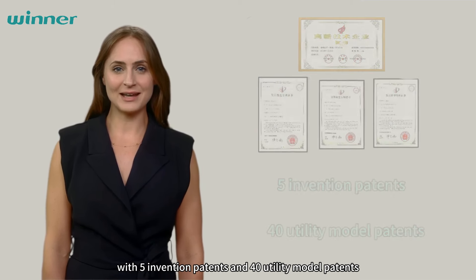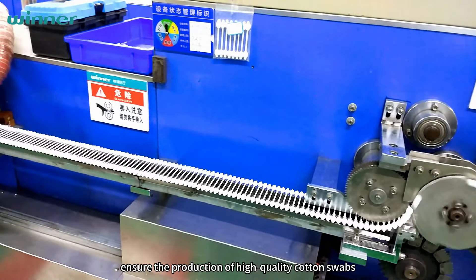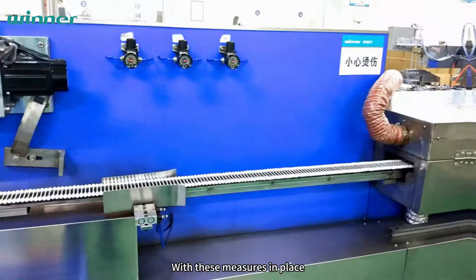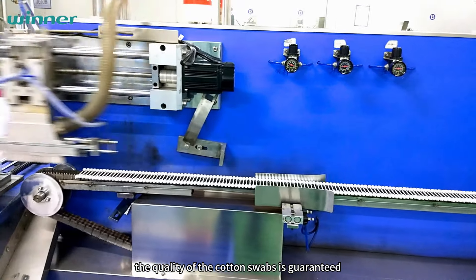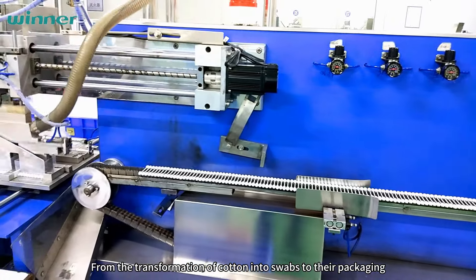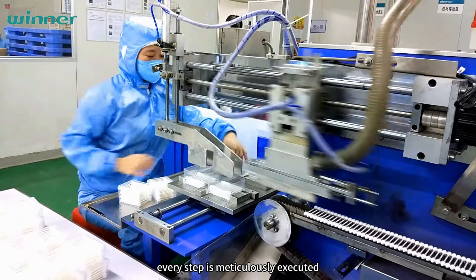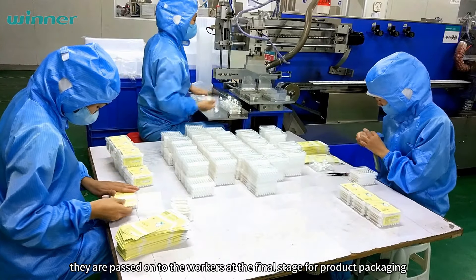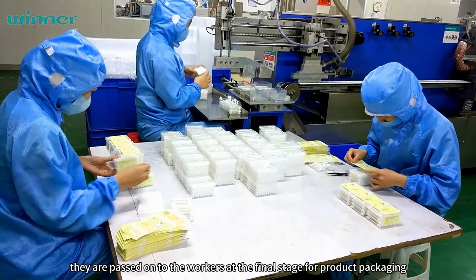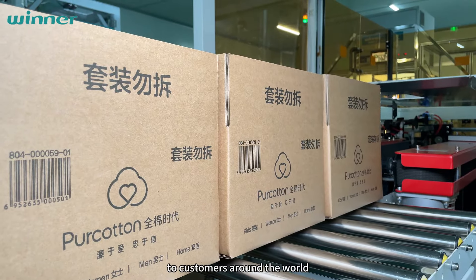Operating as a clean workshop and utilizing intelligent devices, the factory follows standardized processes to ensure the production of high-quality cotton swabs. With these measures in place, the quality of the cotton swabs is guaranteed, from the transformation of cotton into swabs to their packaging. Every step is meticulously executed. Once the packaging boxes are neatly filled, they are passed on to the workers at the final stage for product packaging.